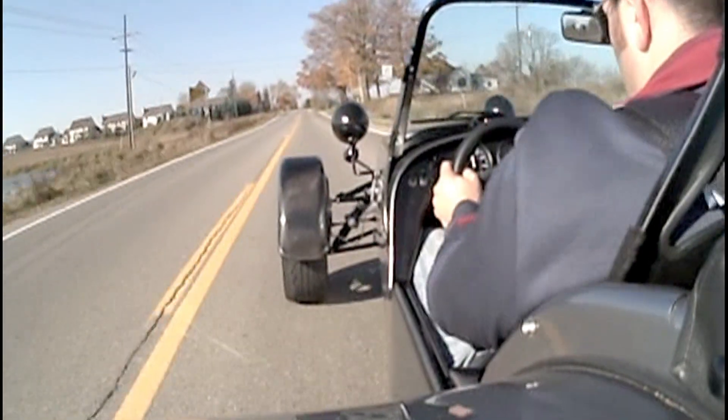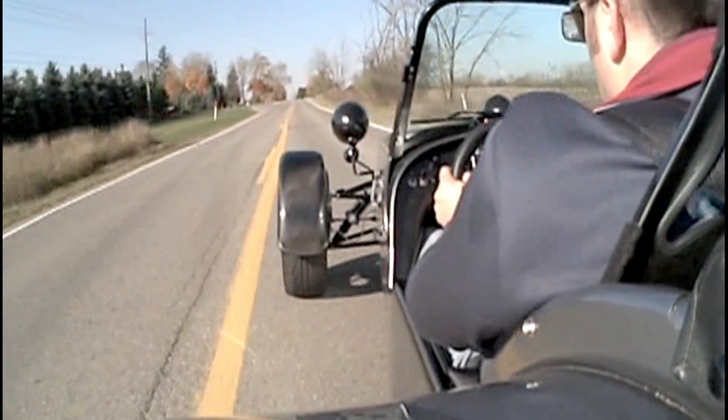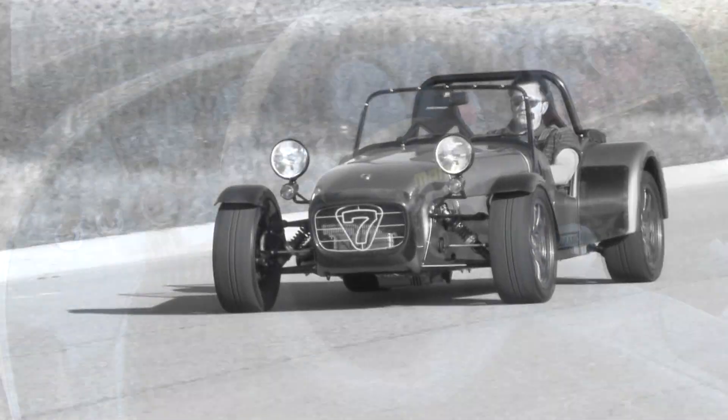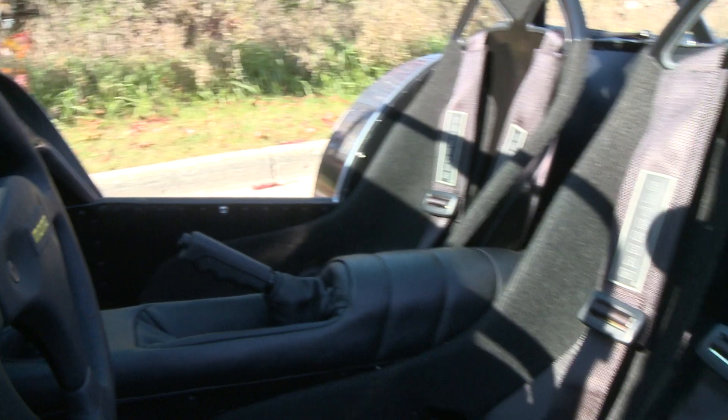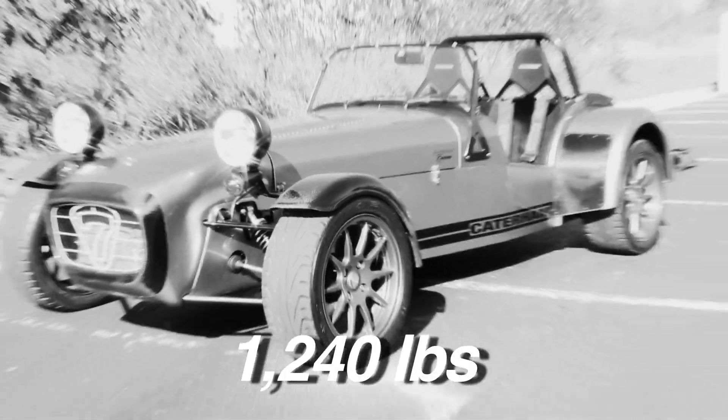The Superlite R400, sent to us by Caterham USA, lies on the race car side of the spectrum. Lighter than the so-called normal Caterhams, the Superlite has carbon fiber fenders, no heater, no seat padding, and weighs in at only 1,240 pounds.